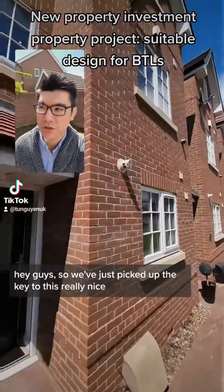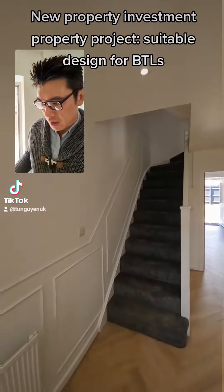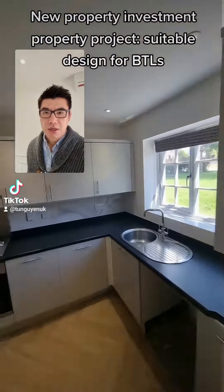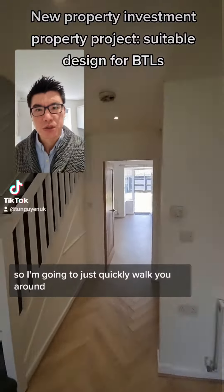Hey guys, we've just picked up the key to this really nice three-bedroom townhouse in Cannock, which one of our portfolio clients have just finished renovating and now we're going to do the lettings and management on it. So I'm going to just quickly walk you around.